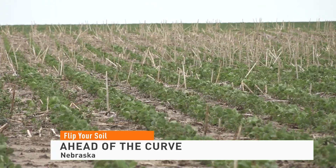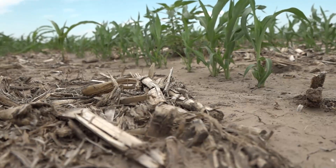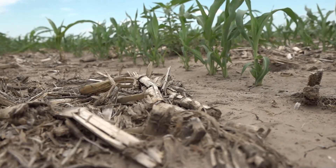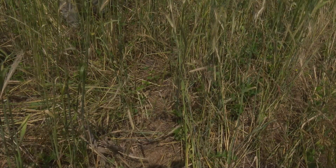Utilizing conservation practices to improve soil health is nothing new for farmers in Nebraska. Many were early adopters of no-till to preserve moisture and protect soils from wind erosion. The next step was integrating in cover crops.